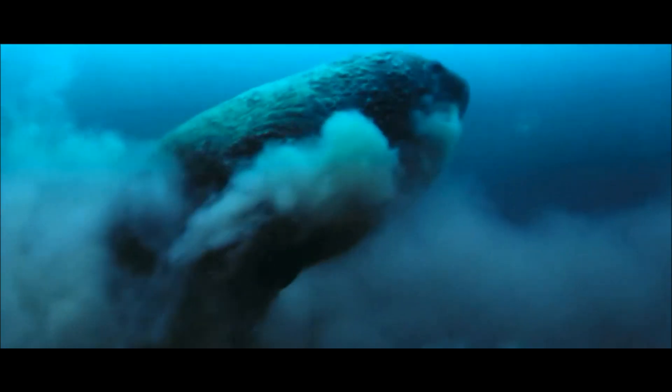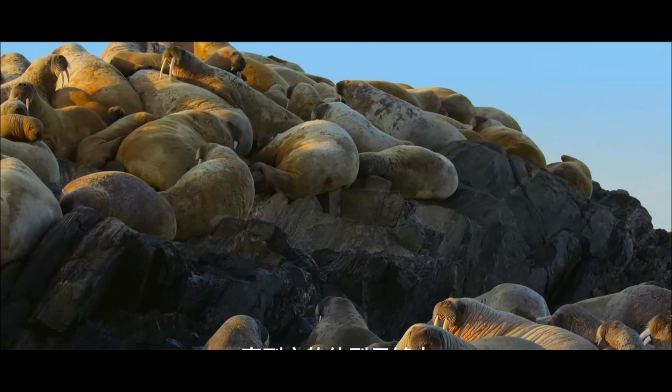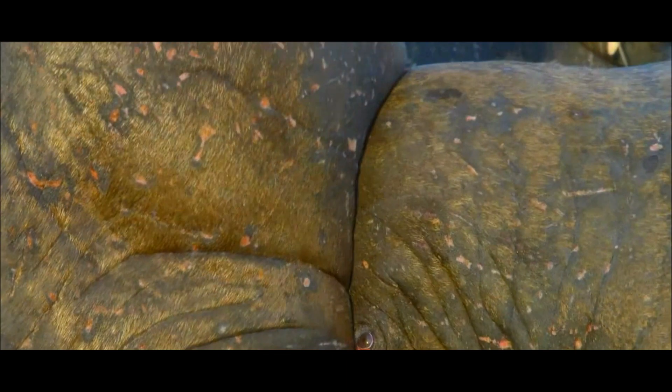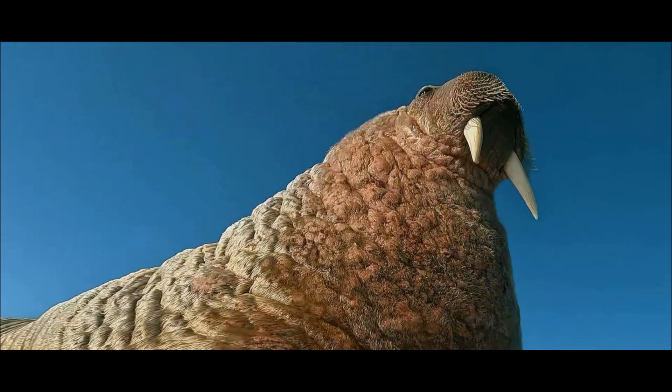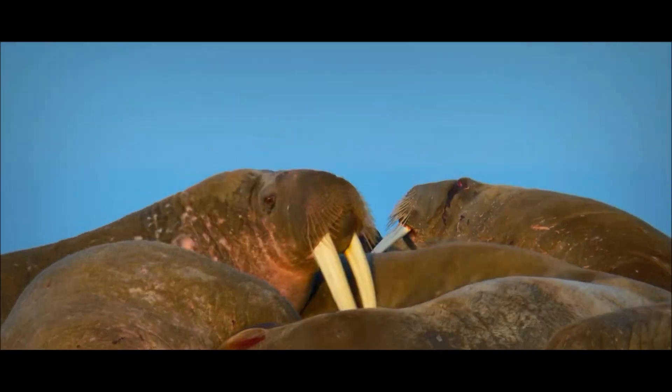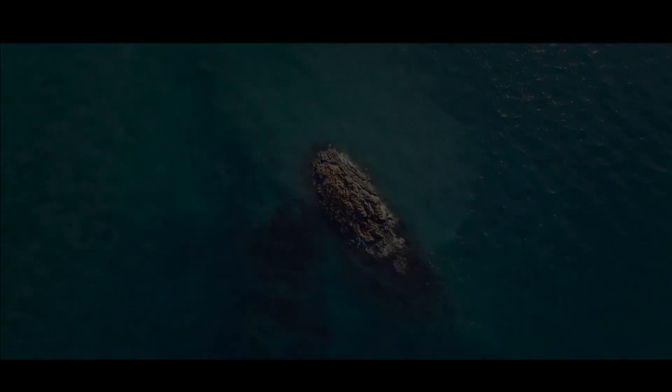Walruses love chilling in the icy water and on big chunks of ice. And get this — they use their tusks to pull themselves out of the water and onto the ice. In the ocean, they take a dive to find tasty treats like clams for their meals.